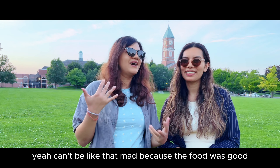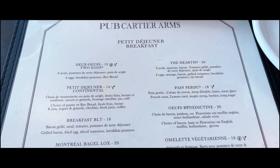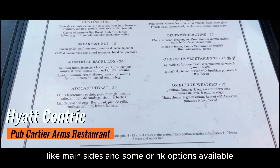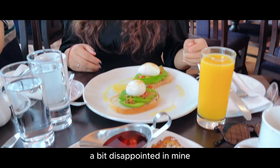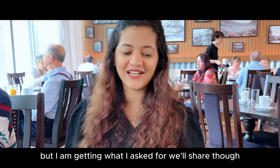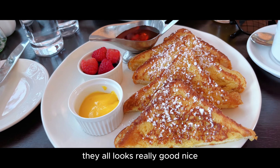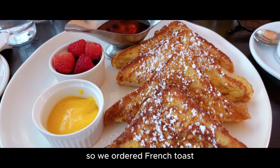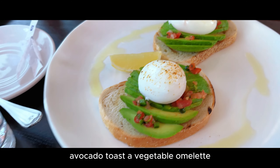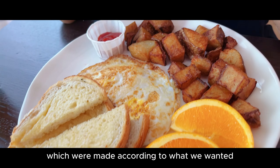You can't be that mad because the food was good — so maybe that was a band-aid on our wounds. This is the menu: there were mains, sides and some drink options available. We ordered French toast, avocado toast, a vegetable omelette, as well as two eggs made according to what we wanted. The presentation was nice even though the service wasn't great.